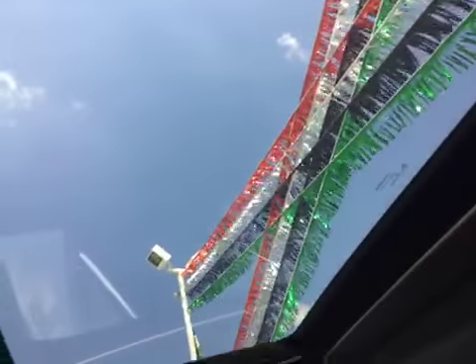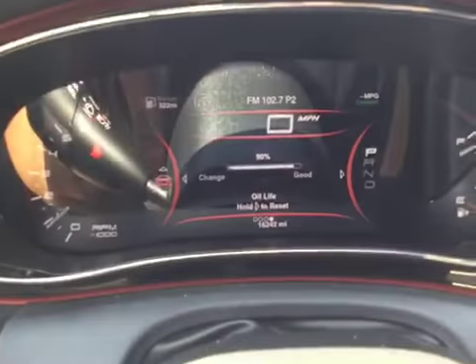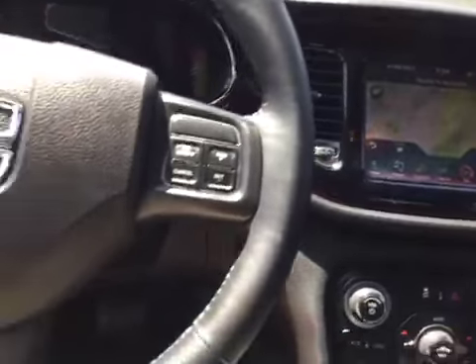You've got your power sunroof and HomeLink for your garage at home. You can see 16,000 miles right there on the odometer. You've got your aux, USB, and 12-volt cell phone hookup, plus automatic windows.